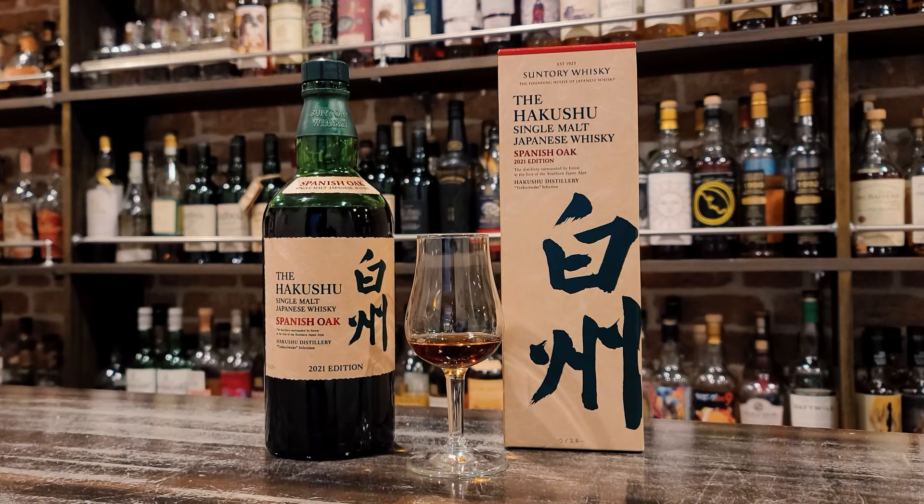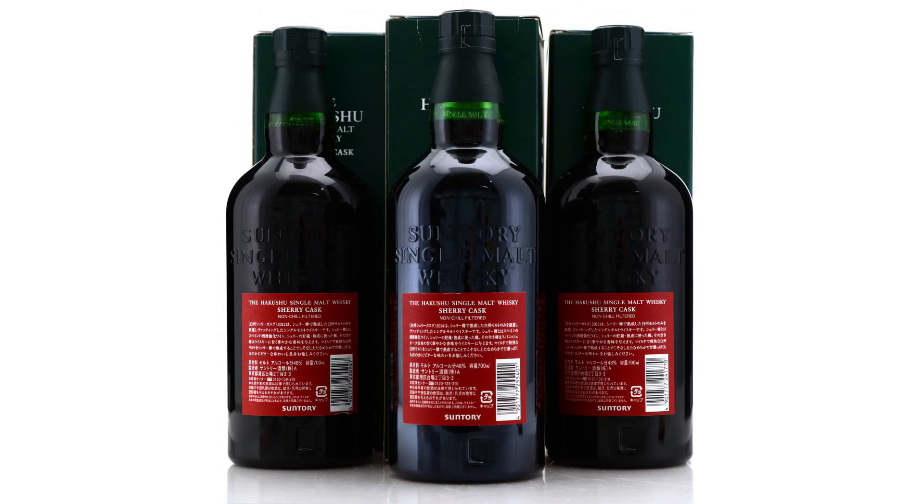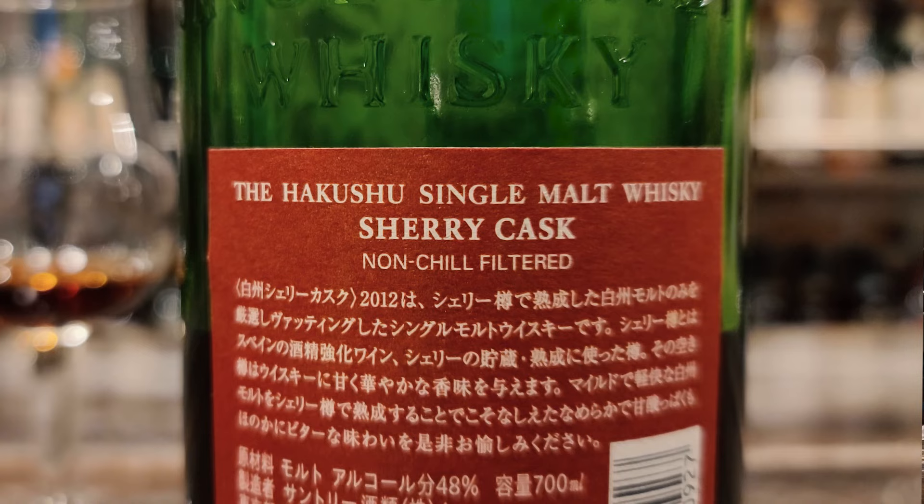Suntory don't tell us if this is natural colour or if it's non-chill filtered. Maybe they don't think that's important to whiskey aficionados. Interestingly, back in 2012, 13, and 14, non-chill filtered was certainly front and centre of all of those releases.